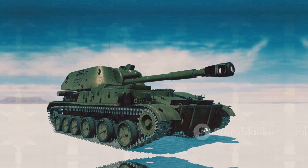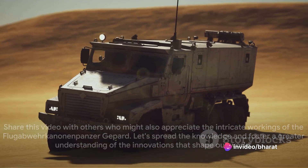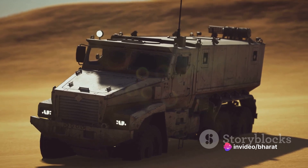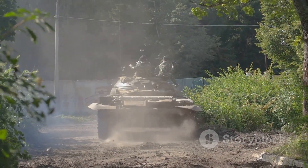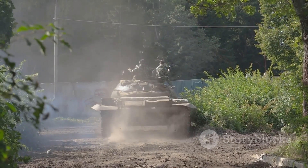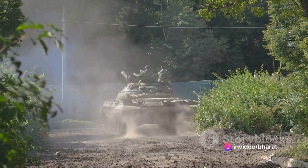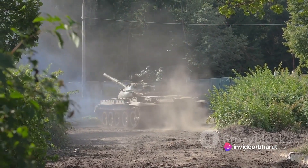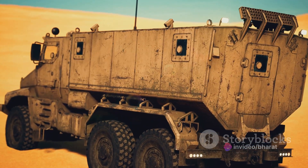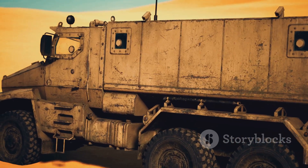If you find this dive into the world of military technology as fascinating as we do, why keep it to yourself? Share this video with others who might also appreciate the intricate workings of the Flugabwehrkanonenpanzer Gepard. Let's spread the knowledge and foster a greater understanding of the innovations that shape our world. Remember, every piece of technology has a story to tell, and the Gepard is no exception.